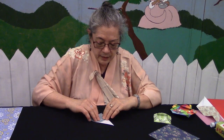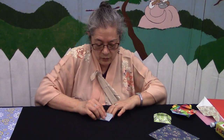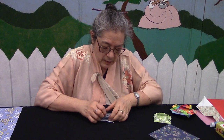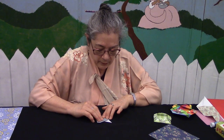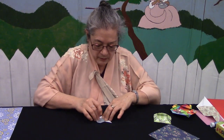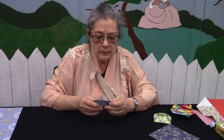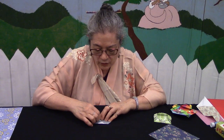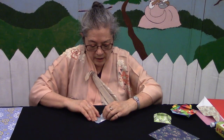Turn the paper to face you. Once you fold this point down, you're going to fold this whole bottom edge up — as straight as you can — like that. Then you're going to fold this edge here in at kind of an angle.